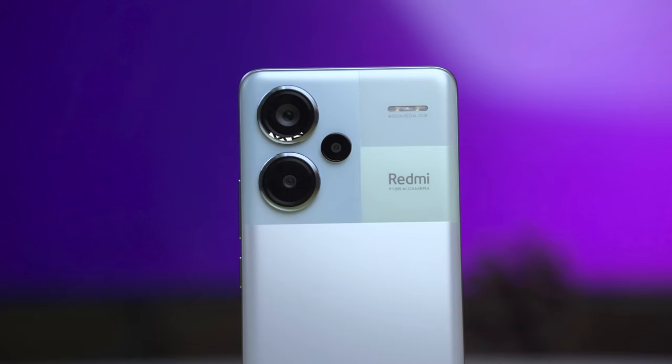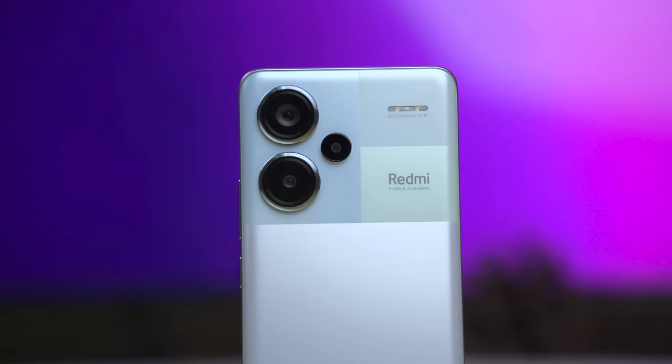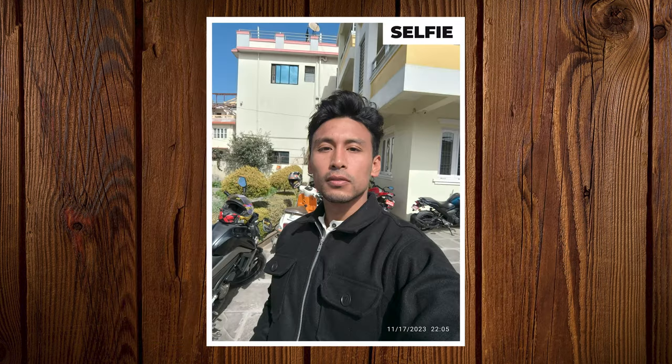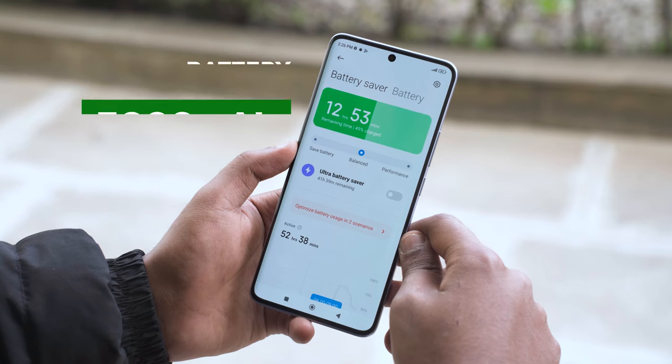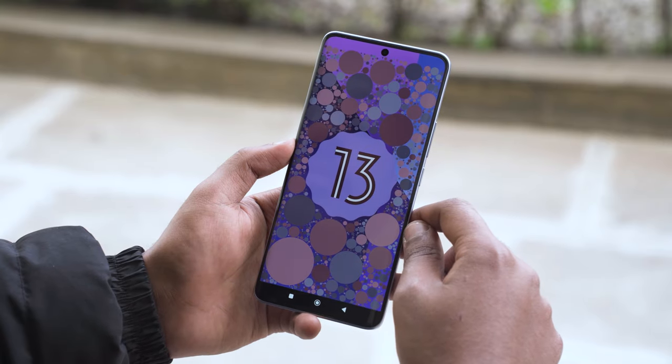Storage options are 8GB + 256GB and 12GB + 512GB. The camera setup is similar to the Redmi Note 13 Pro 4G — a 200MP main sensor with OIS, but this phone supports 4K 30fps recording, unlike the Pro 4G. There is also an 8MP ultra-wide and a 2MP macro, plus a 16MP selfie camera. The battery is 5000mAh with 120W fast charging, claimed to charge 0-100% in 19 minutes. It ships with Android 13 and MIUI 14, with a HyperOS update coming. The Pro Plus 5G has aggressive pricing and is comparable to the Pro 4G.